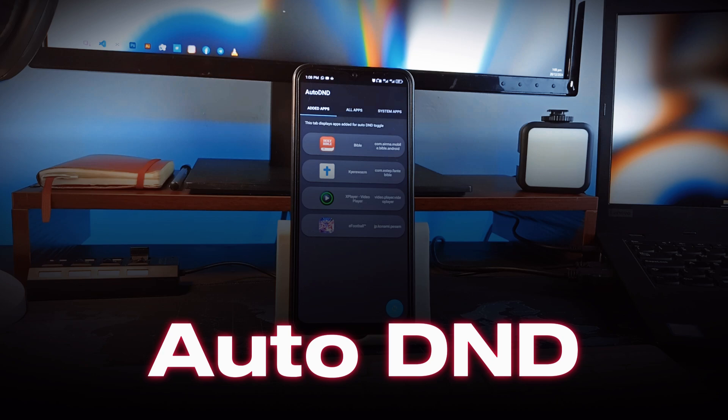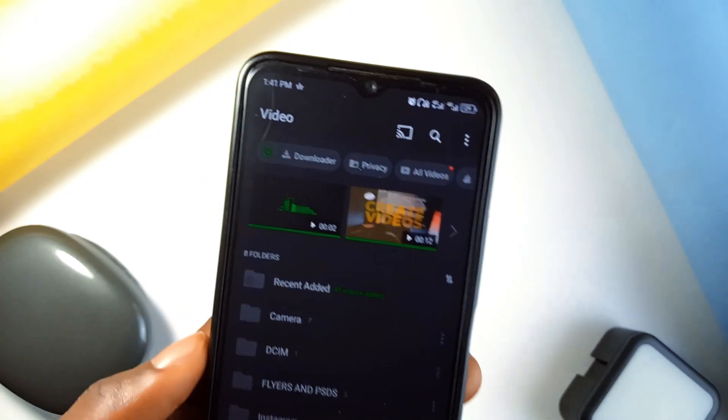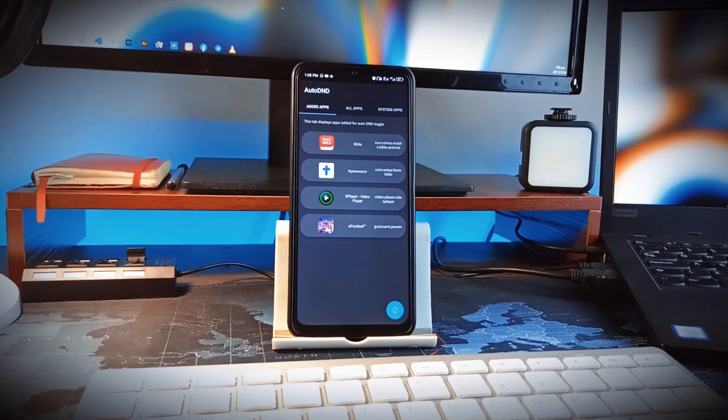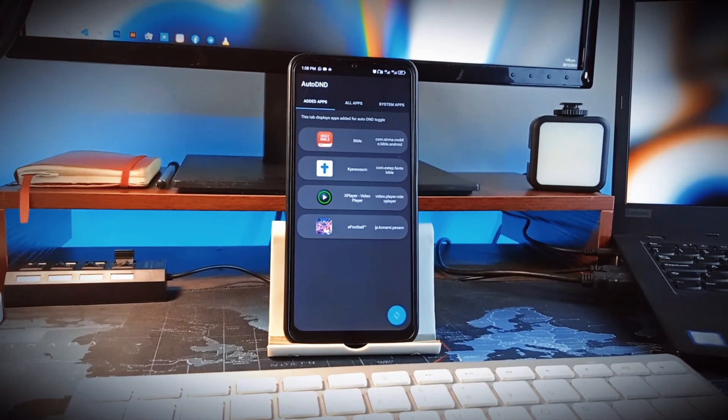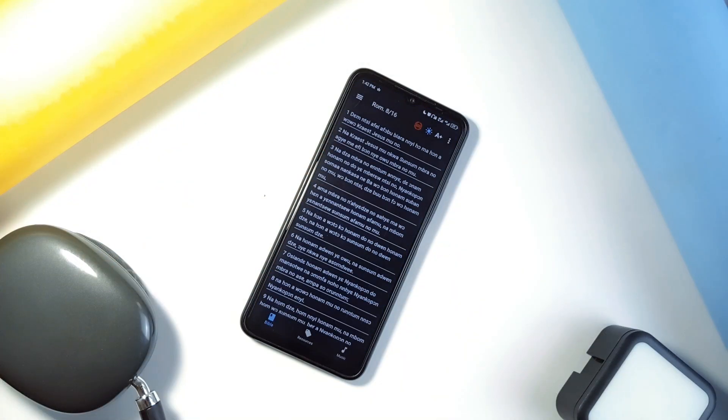AutoDND is another simple, lightweight, open source application which functions well by putting your phone in Do Not Disturb mode automatically when you open certain applications. In the app, you can choose all the apps for this to work on, and whenever you open those applications, your phone enters Do Not Disturb to avoid distractions from notifications for as long as that particular application is in use.